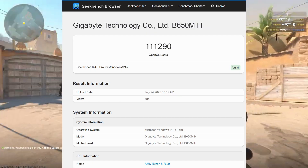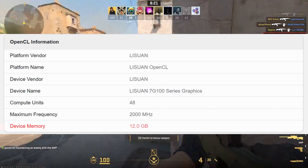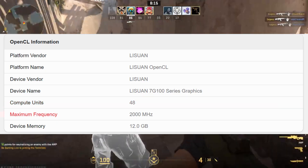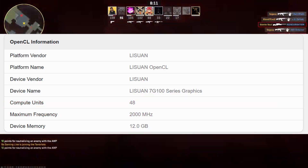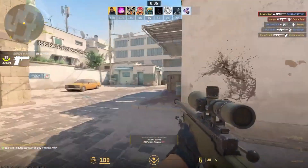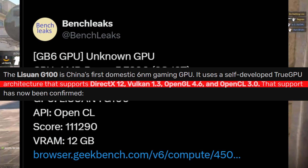Talking about the specs according to the test details, the G100 comes with 12 GB of VRAM, 48 compute units, and a clock speed up to 2000 MHz. The Lisuan G100 is a Chinese domestic 16nm gaming GPU that supports DirectX 12, Vulkan 1.3, OpenGL 4.6, and OpenCL 3.0.